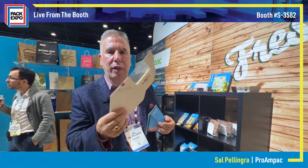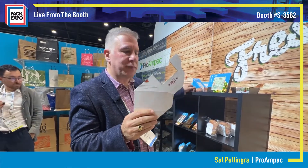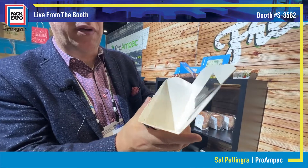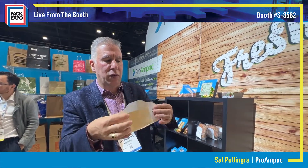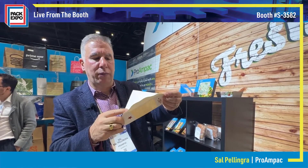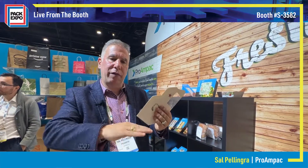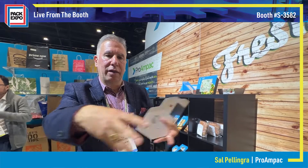Here's a current customer, Pratt in the UK. These ship flat — on the machine or by hand they just pop open, kind of like origami. The sandwich goes in, it gets sealed. We are partnering with ProSeal on sealing these on the ProSeal sealing equipment.